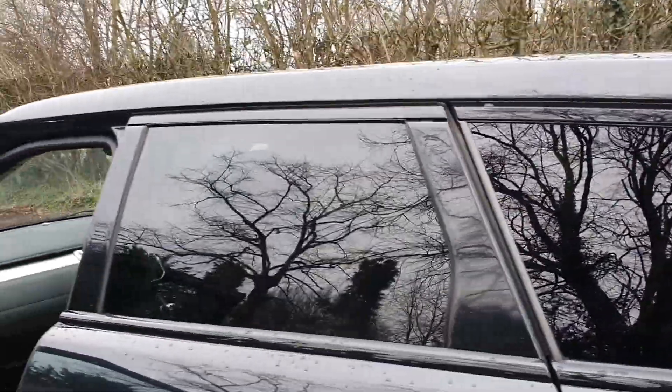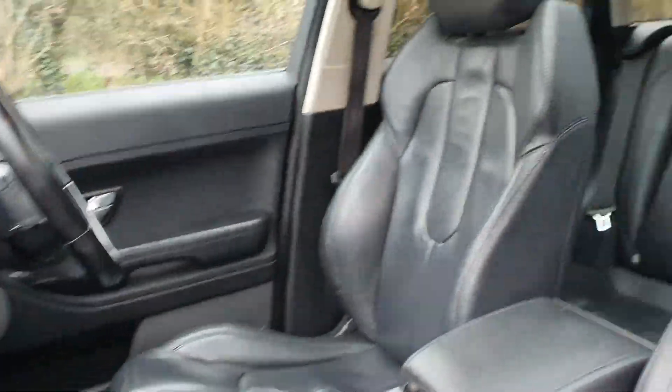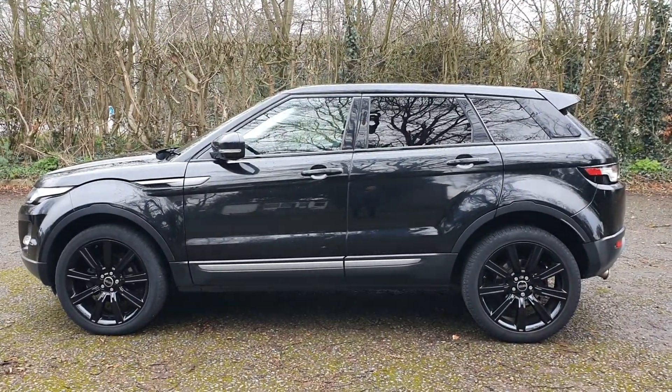Nice clean ivory hood lining, tinted rear windows. Yeah, it does look well, doesn't it? Looks a lot of car, especially for under 15 grand.